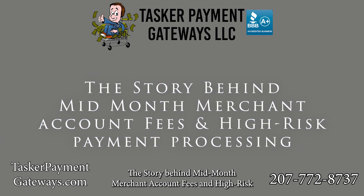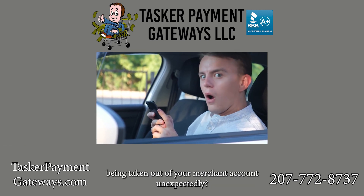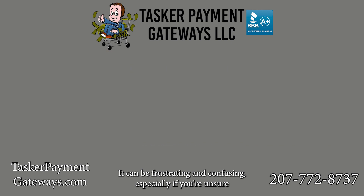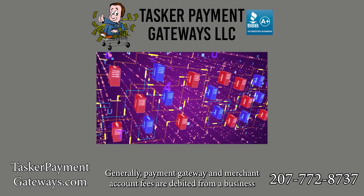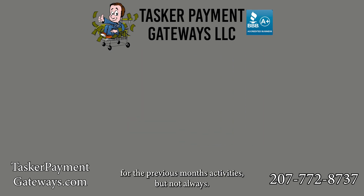The Story Behind Mid-Month Merchant Account Fees and High-Risk Payment Processing. Are you a website owner who has experienced money being taken out of your merchant account unexpectedly? It can be frustrating and confusing, especially if you're unsure why it's happening. Generally, payment gateway and merchant account fees are debited from a business checking account the first week of each month for the previous month's activities. But not always.